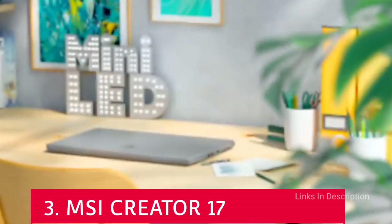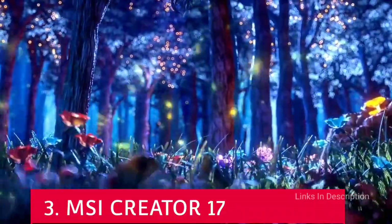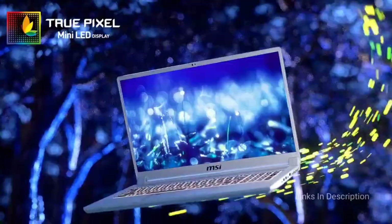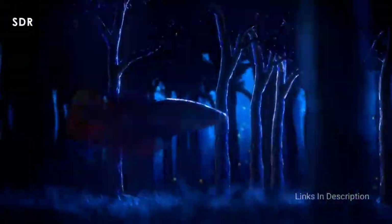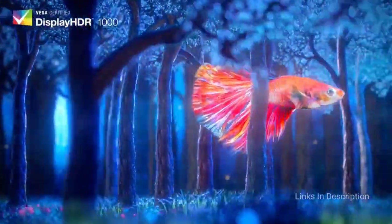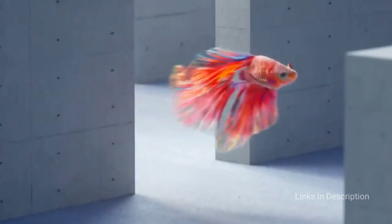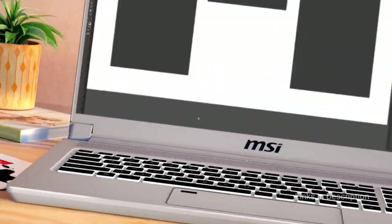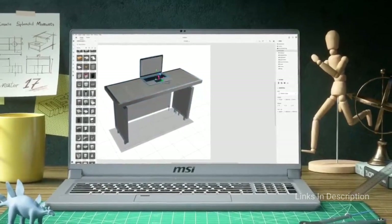MSI Creator 17 — a powerful laptop for video editing. The MSI Creator 17's main claim to fame is that it is the first laptop with a mini-LED display, giving its user brilliant colors, true-to-life visuals, and a thousand nits of brightness. But that's not all it offers. More importantly for content creators, this laptop packs plenty of power under the hood, starting with a 10th generation Intel Core processor and Nvidia RTX graphics card. It is just the ticket whether you are video editing, doing graphic design, or editing high-resolution images.